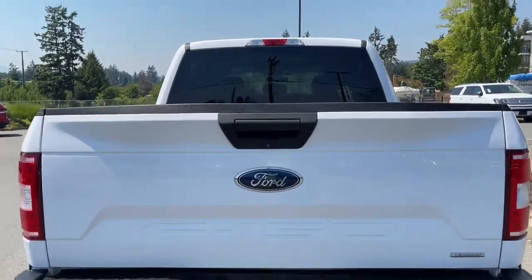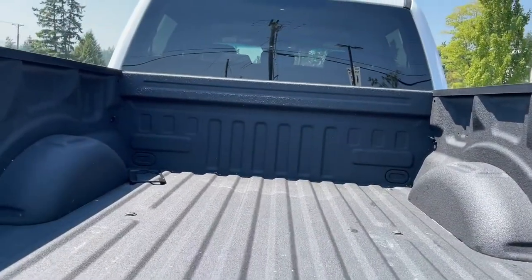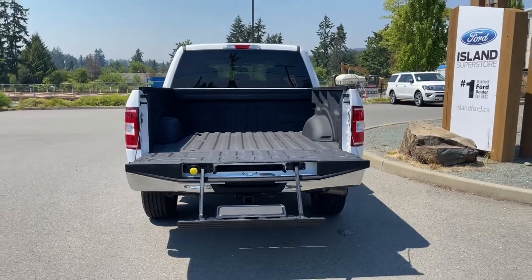When you're ready to open up that tailgate, simply put your hand in the latch. You've got a nice spray-in liner, tie-downs in all four corners, and a tailgate step — just makes it easier to get in.